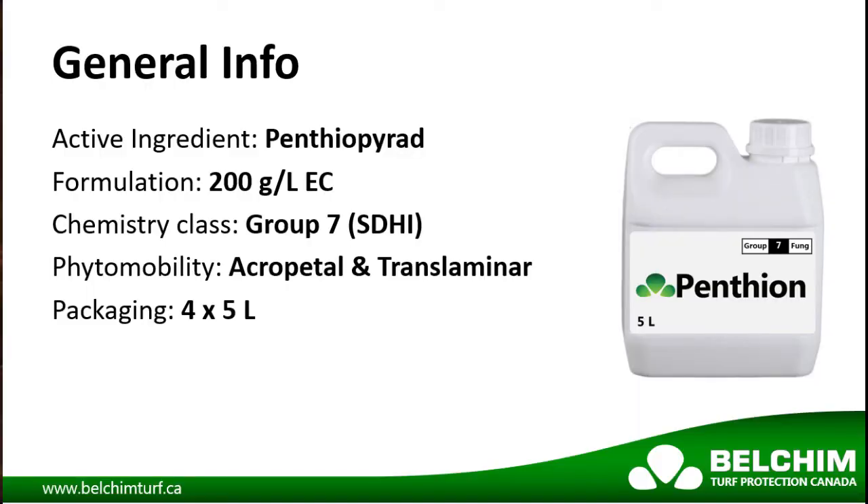Pentheon contains the active ingredient Pentheopyrid in a 200 gram active per liter EC formulation. Pentheon is a group 7 fungicide with both acropetal and translaminar mobility within the plant.